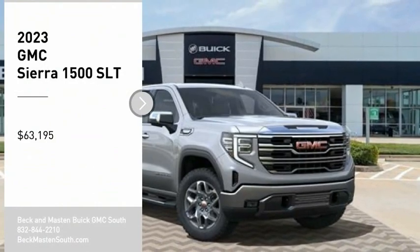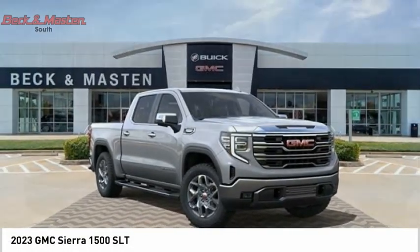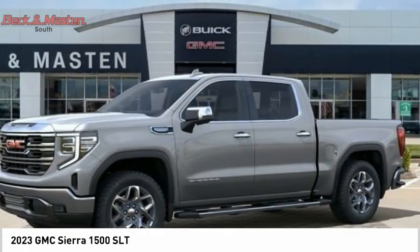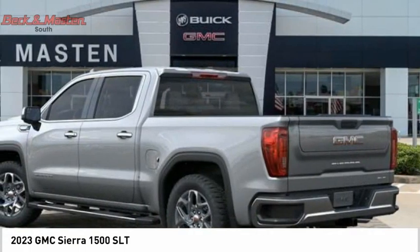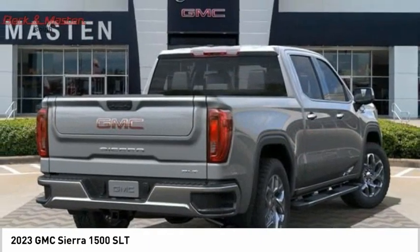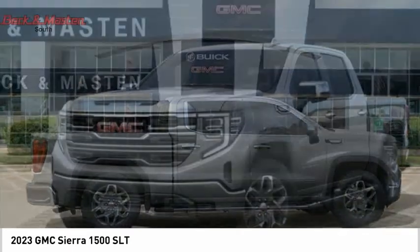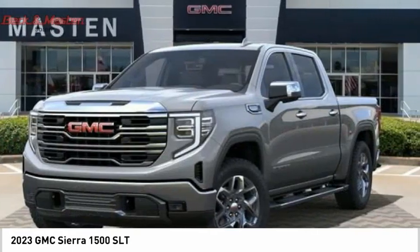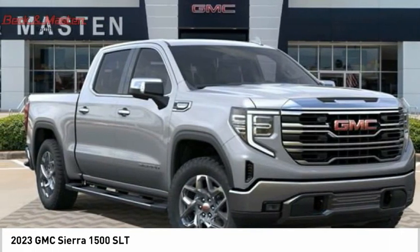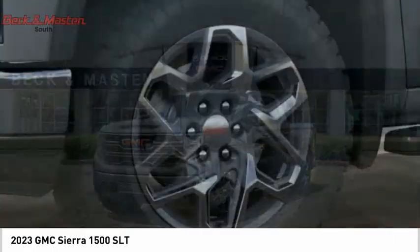Come test drive the 2023 Sierra 1500. The GMC Sierra is a full-size pickup with all the functionality you could expect. With multiple trim levels, the GMC Sierra provides a wide range of features for you to enjoy. Power and advanced technology can both be found in this fantastic truck, and it is priced below sixty-five thousand dollars.